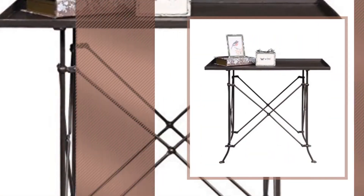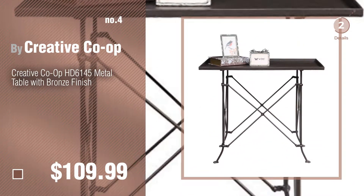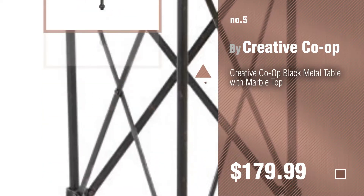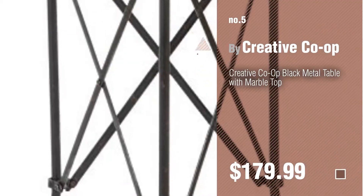Number 4. Number 5 — also by Creative Co-op. Find these Creative Co-op End Tables at up to 70% off by clicking the circle.